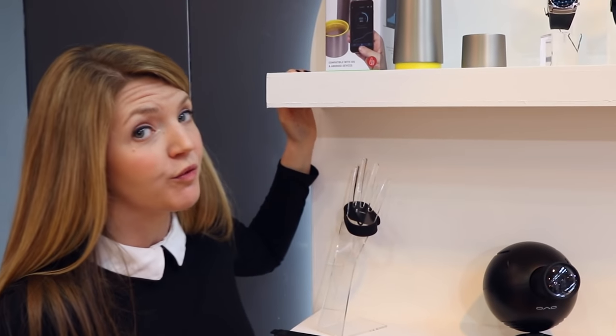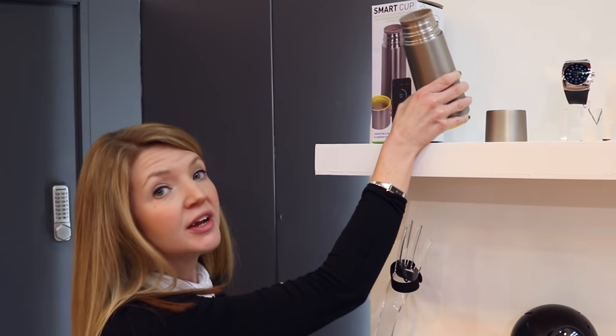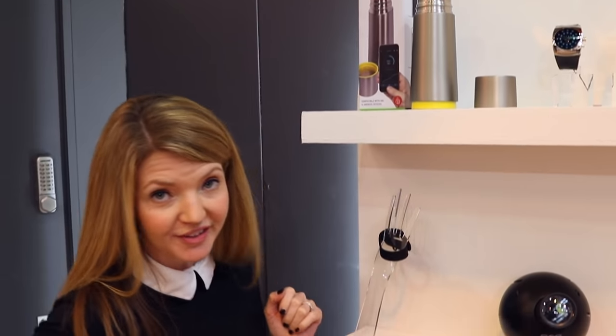Most of us are guilty of not drinking enough water, and this is where the Smart Cup comes in. You pair it with your mobile phone, and if you haven't been drinking enough water you will get an alert to remind you to have another sip.